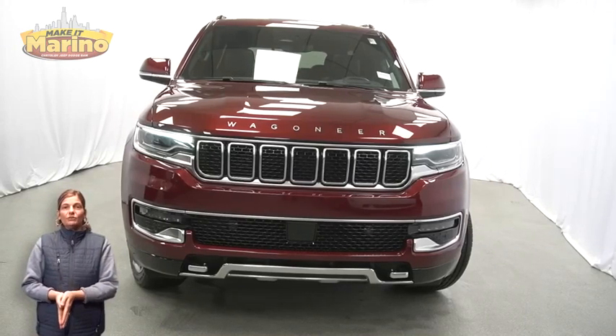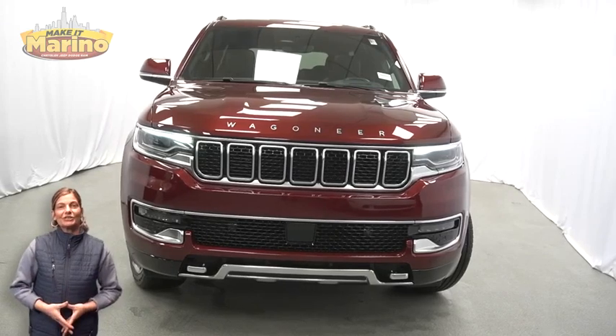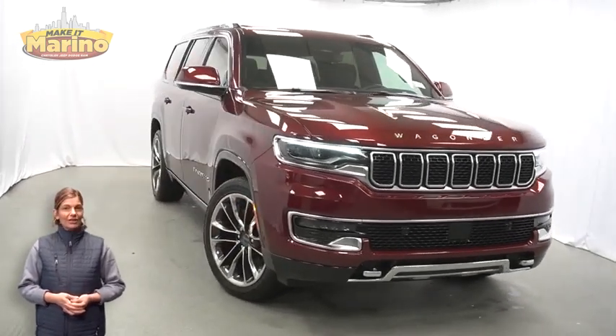Looking for a highly equipped SUV with all the right options and reliability? We'll take a look at this certified pre-owned 2022 Jeep Wagoneer Series 3 in velvet red.